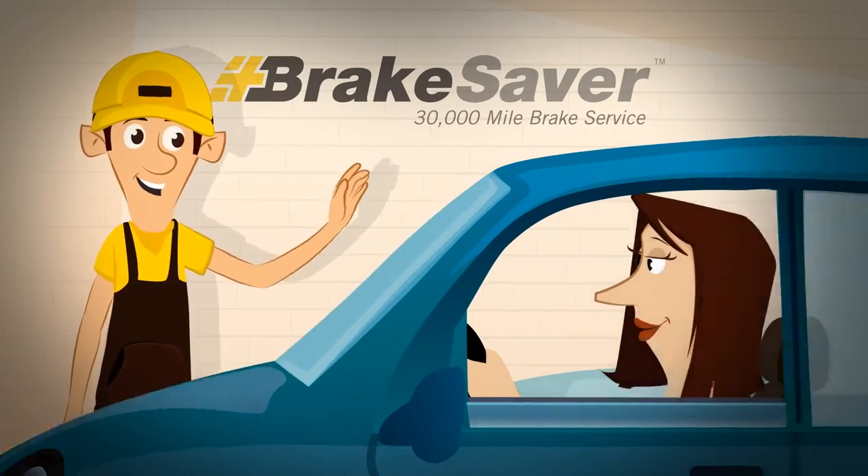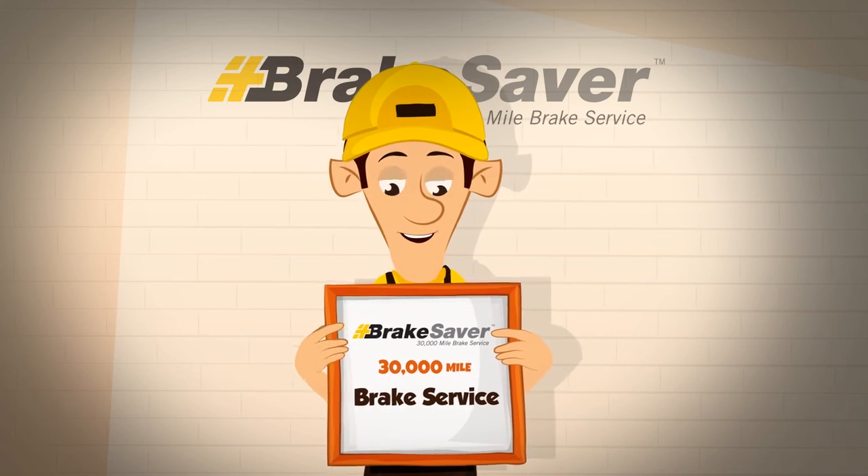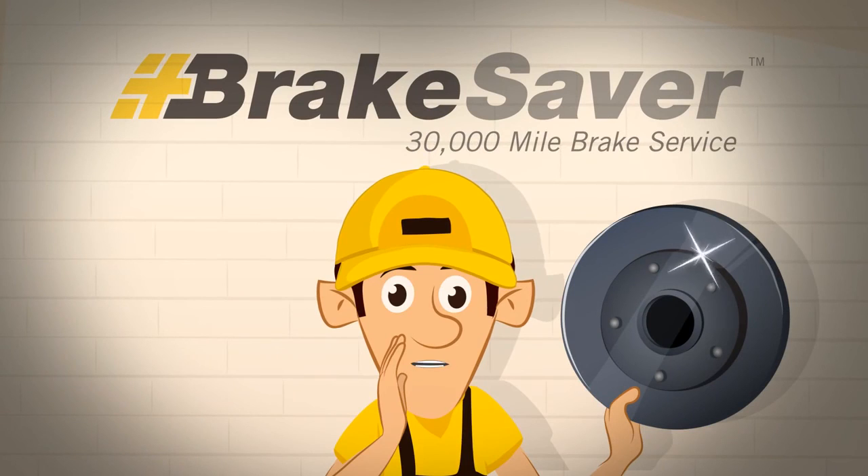Don't pay for new rotors you don't need. Be sure to ask your service professional for more details about the Brakesaver 30,000-mile service. It's a great idea for new rotors too.